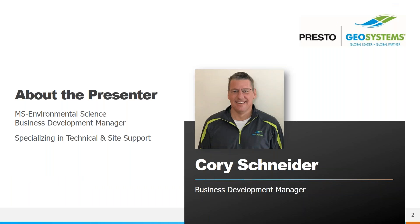I'm your host, Corey Schneider. I'm a business development manager with Presto Geosystems. I've been with Presto for 14 years, providing technical assistance and site support for our entire product line. We're located in Wisconsin and manufacture erosion control, stormwater management, and porous pavement products used all over the U.S. and the world. We sell through an experienced distribution network that can provide local assistance on all of your projects. I have everyone muted, so if you have any questions during the presentation, please type them in the question window and I will address them all at the end.